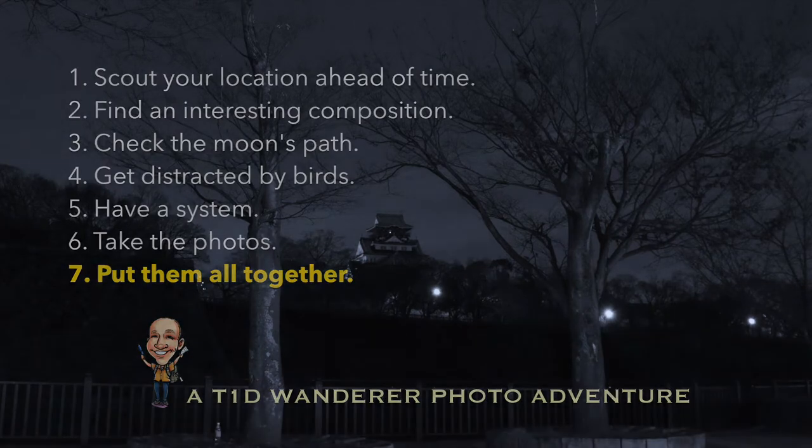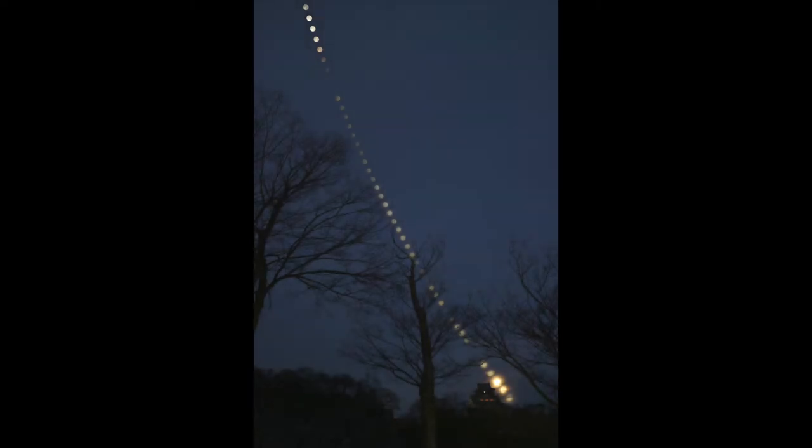Tip 7: Put them all together. Over the nearly four hours, I took 46 images. I used Star Stacks to blend the images, including the first one where the sky is dark blue instead of black. Since Star Stacks keeps only the lightest pixels, all the moons stay in the final shot, as does the blue rather than the black sky. I just removed some lights near the castle and lightened the sky a little bit to bring out the trees and the castle more, yielding this final image.